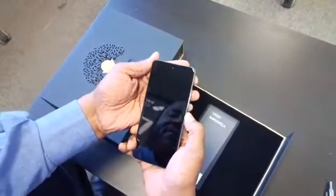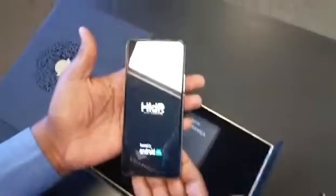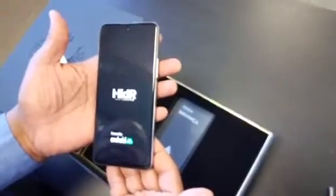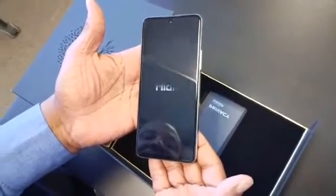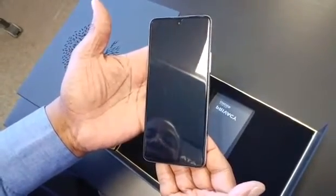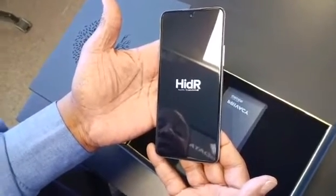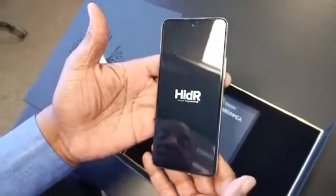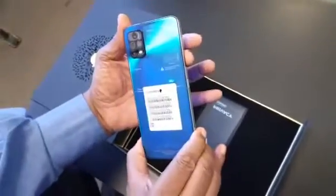And then you have the work side — the other side of the phone — which gives you a bunch of specially designed apps. Some of those you're familiar with, some you may not be, but they are designed to protect your privacy and security, putting you in an environment where you don't have to worry about getting hacked, eavesdropped on, or having your communications intercepted.